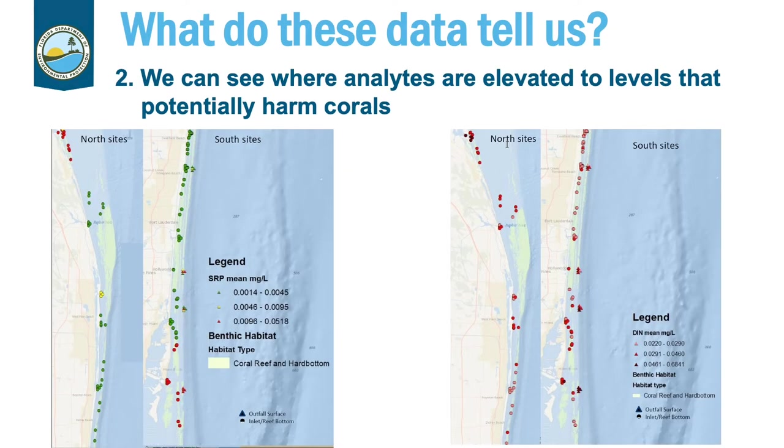We can see where the analytes are elevated to levels that are potentially harmful to corals. It's important to note that there currently are not regulatory thresholds for many analytes, and those that do have thresholds are likely construction project related and not background or chronic regulatory thresholds. So we compared our data to the thresholds published in the literature by Dr. Brian Lapointe, and he deemed them harmful to corals — they're biological, not regulatory.